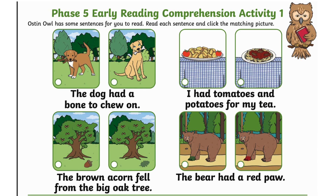The dog had a bone to chew on. I had tomatoes and potatoes for my tea. The brown acorn fell from the big oak tree. The bear had a red paw.